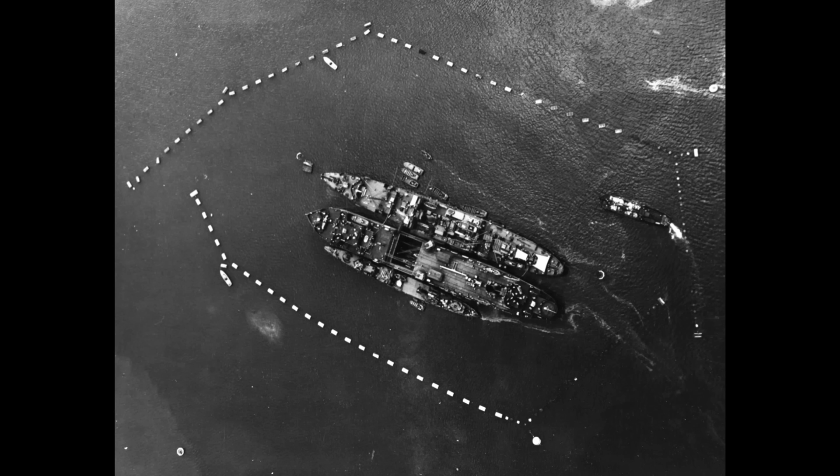If a ship is damaged, be it in peace or war, there are usually two options: make the repairs yourself, or head home if the damage is too great for that. But around the turn of the 20th century, a third option began to percolate through various fleets — the repair ship, which slotted somewhere between the other two courses of action. They'd existed in the past, but now they became a regular feature of various fleets.